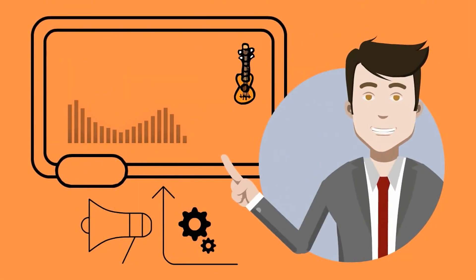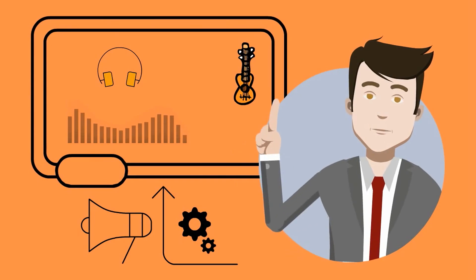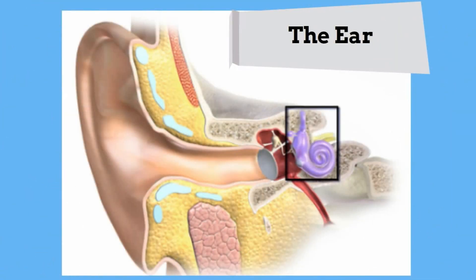Every day we are surrounded by lots of different sounds and our ears help us hear them. The ear can be divided into three parts: the outer ear, the middle ear, and the inner ear. The outer part of the ear is shaped like a funnel called the pinna, which enables the outer ear to gather sound. The sound waves then travel down into the ear canal and reach the eardrum, which separates the outer ear from the middle ear. This membrane vibrates when sound waves strike it, in the same way the surface of a drum vibrates when struck.